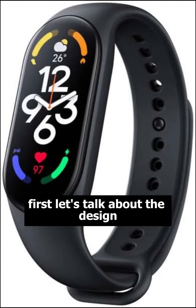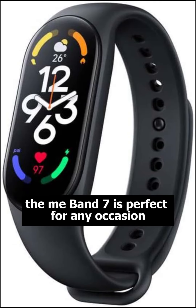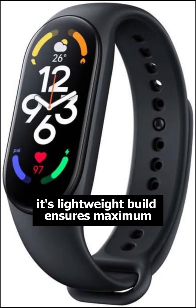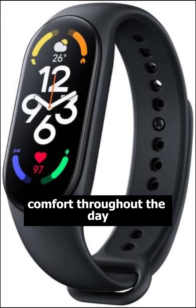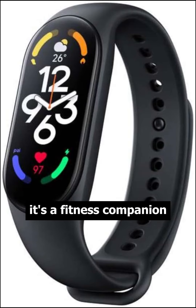First, let's talk about the design. With its sleek and minimalist look, the Mi Band 7 is perfect for any occasion. Its lightweight build ensures maximum comfort throughout the day. But it's not just a fashion statement, it's a fitness companion.